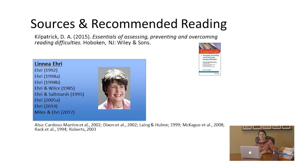Linnea Ehri is a researcher who originally put forth the theory and research regarding orthographic mapping, doing so in the 70s and 80s. As you can see from the blue box on this slide, she has done extensive research on this topic — and it's not even an exhaustive list. Others have tested her theory, and as a result we know that skilled readers possess the necessary things to orthographically map — to map the sounds of words in their heads to the letters on the page so they become permanently stored, instantly recognizable words.